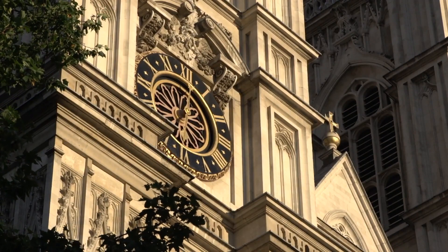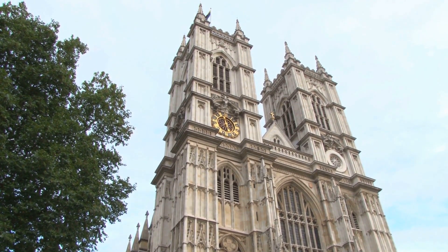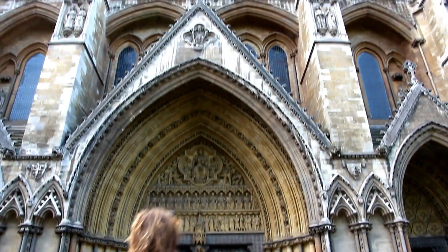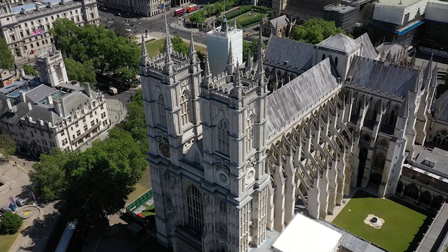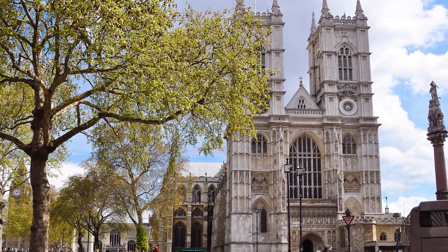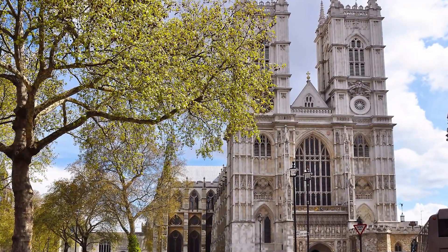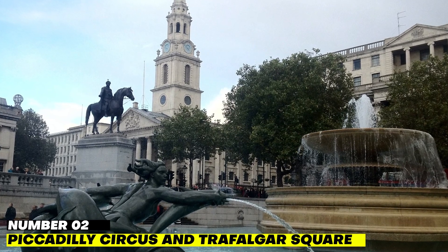Number 3: Westminster Abbey. Westminster Abbey is without a doubt one of the most well-known attractions in all of London. This landmark, which has been associated with Christianity since the 7th century and has served as a witness to a great number of burials and coronations, is an attraction every person should make it a point to see during their lifetime. In recent years it has also become well known as the venue of choice for royal weddings.